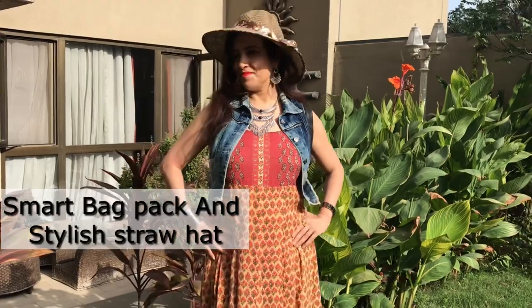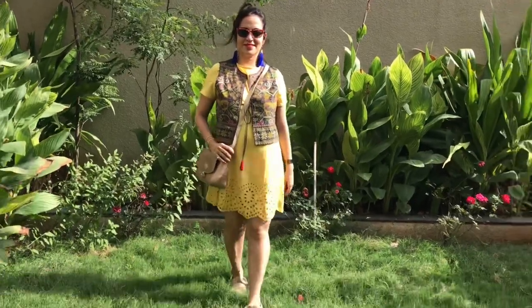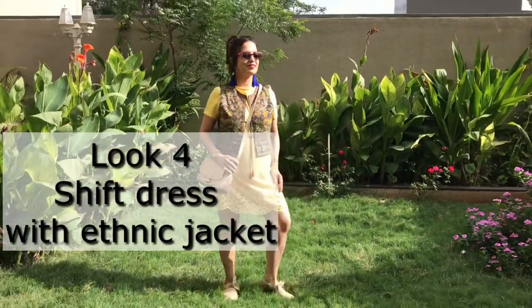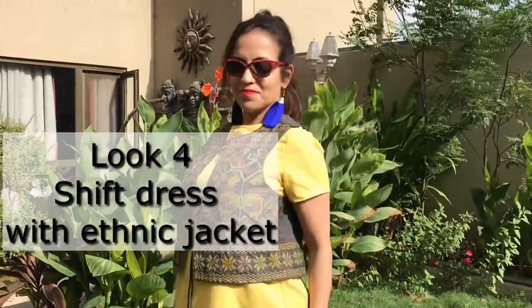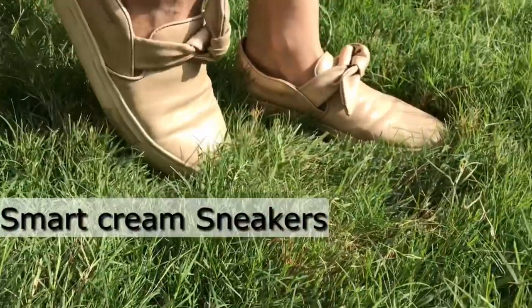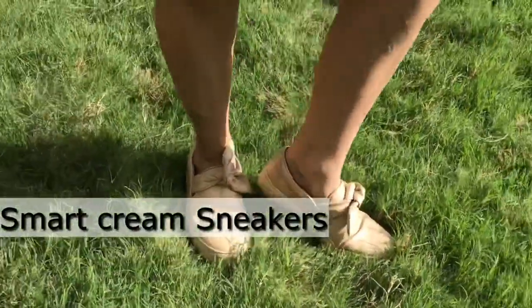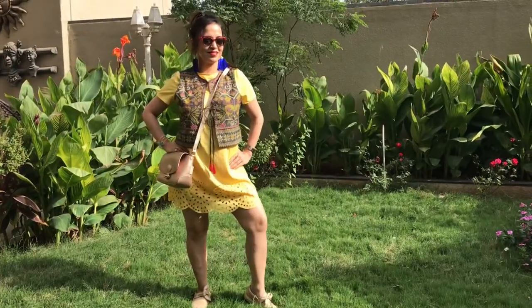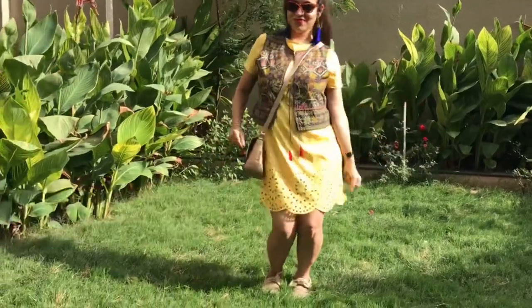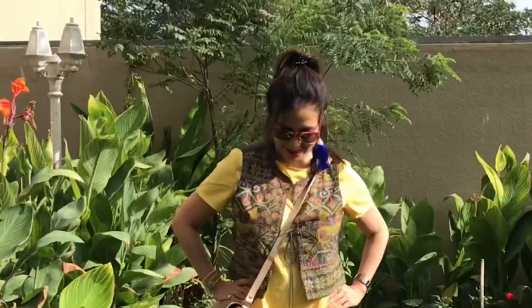Style this outfit with a smart dressy straw hat for absolute boho feel. For the next match, style a shift dress in a solid color with an ethnic jacket. Style with cute sneakers in a matching color — I'm wearing these cream sneakers from Zara which have a knot in the front. Style with tassel earrings in a vibrant color and a sling bag in a matching color. Tie your hair into a ponytail.